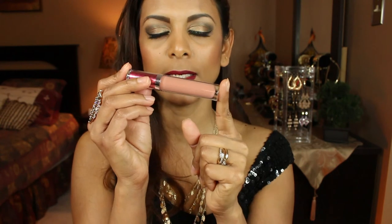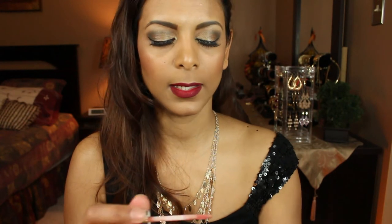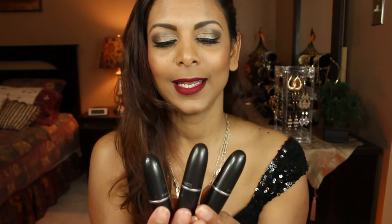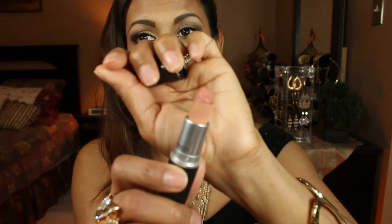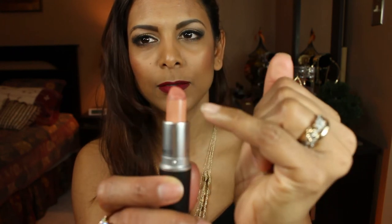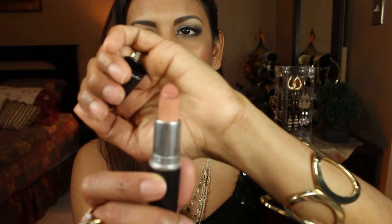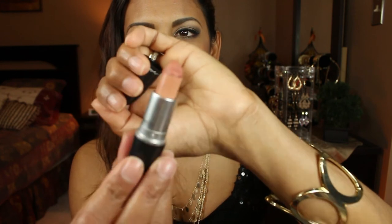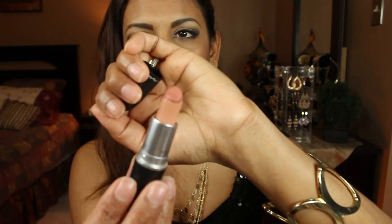The next product is by IT Cosmetics — the lip gloss in Naturally Flushed. I top all of my nude lipsticks with this. The next lipstick I love is MAC's Myth. I use Spice to fill in my whole lip and then go in with Myth to get that perfect nude lip for my skin tone. Next is RiRiWoo — my favorite red lipstick. Whenever I'm wearing red, this is what I'm wearing.